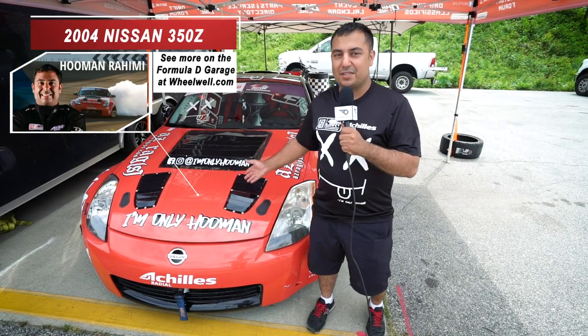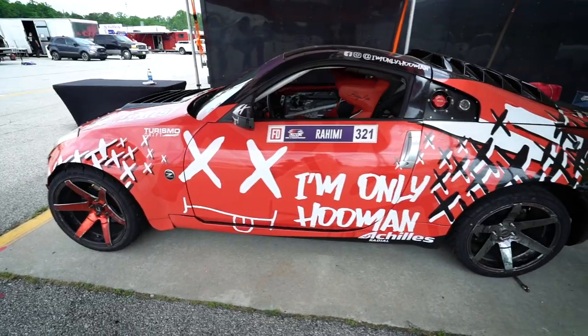I'm Hooman Rahimi and this is my 350Z Hooman Rahimi Drift Team. Only Hooman is my nickname.